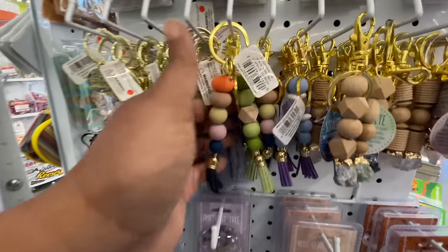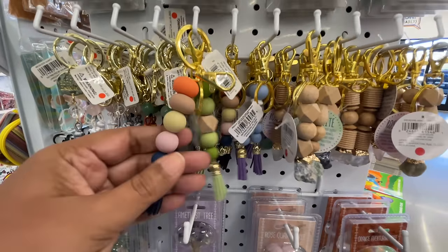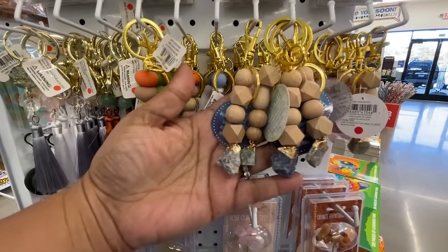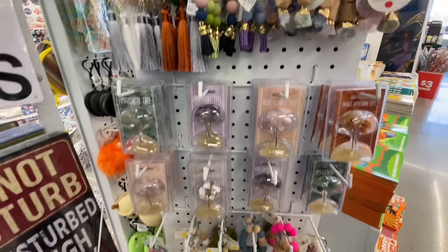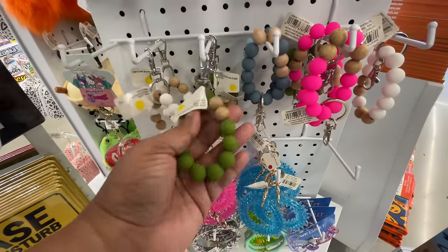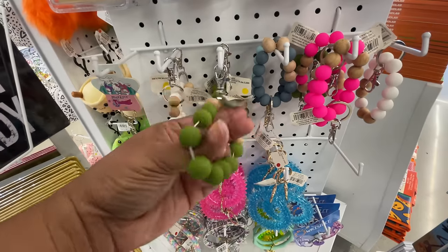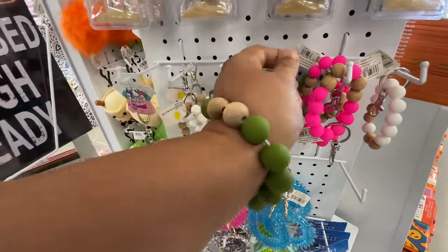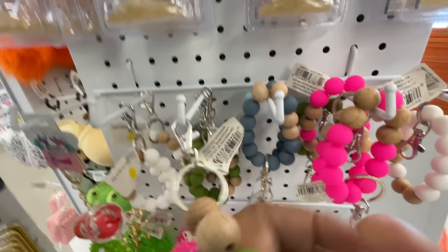They have cards and these say a dollar each. Dollar Tree still has some for a dollar — maybe two for a dollar. Either way they have cards and they're competing with Dollar Tree right now in my eyes.